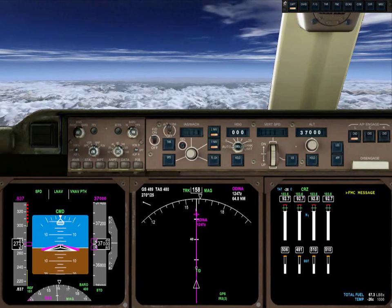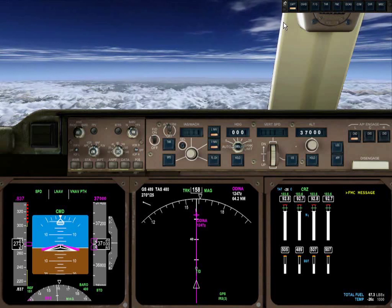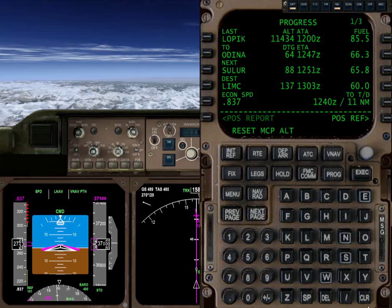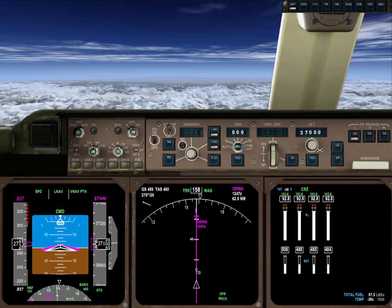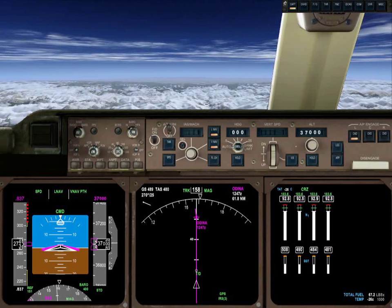We're about 19 miles from top of descent. We just got an FMC message, which is probably complaining about our altitude — yep, reset MCP altitude. It's basically telling us that our current command is for it to remain at 37,000 feet, and it's going to want to descend pretty soon, so it's telling us to confirm or refute that.